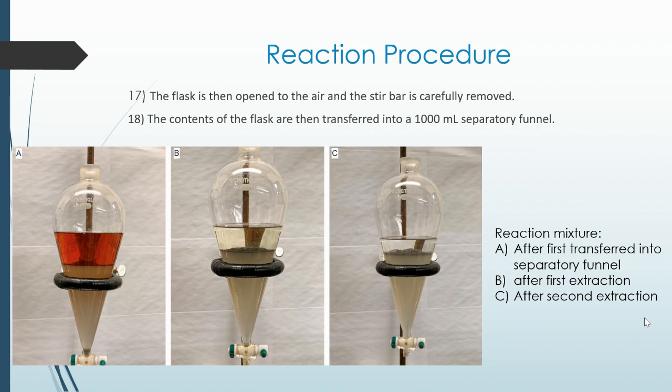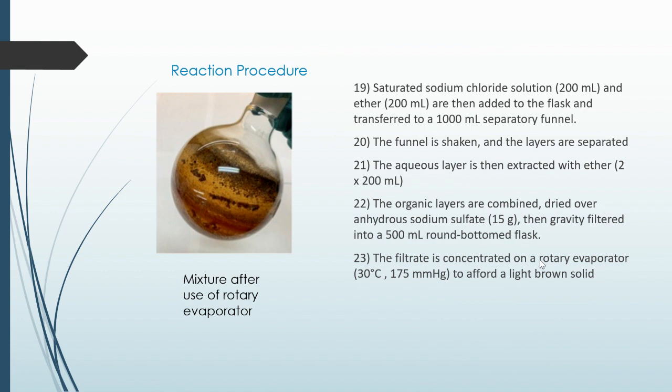The flask is then opened to the air and the stir bar is carefully removed. The contents of the flask are then transferred into a 1000 milliliter separatory funnel. Figure A shows the separatory funnel right after the mixture is added; Figure B shows how it looks after the first extraction; and Figure C, on the right, is how it looks after a second extraction.